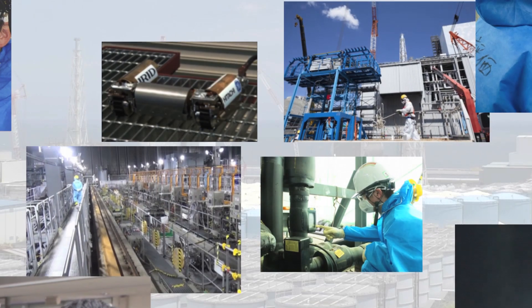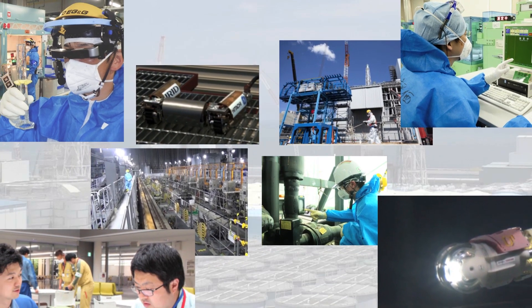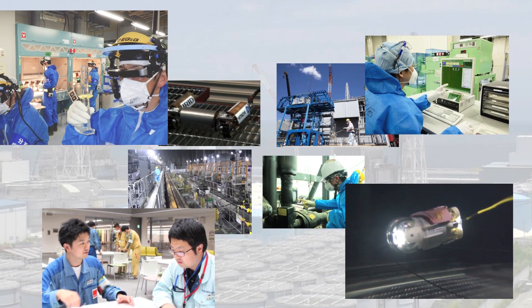The decommissioning process is expected to take 30 to 40 years. We shall continue to move forward steadily and safely with this task in cooperation with our domestic and international partners.